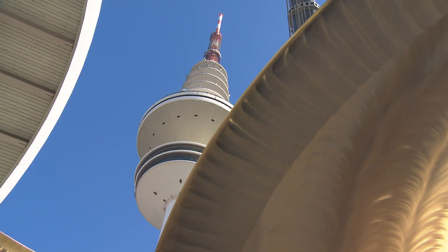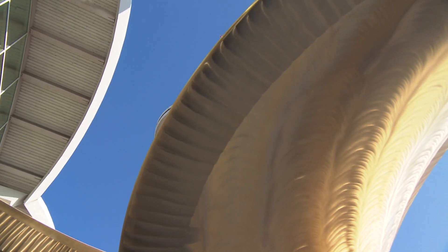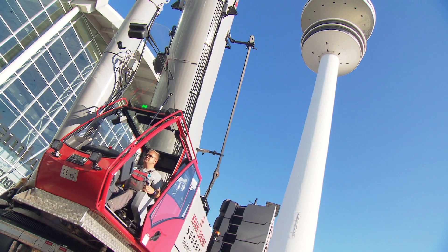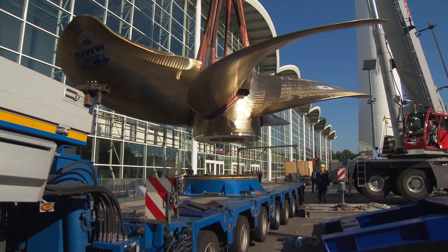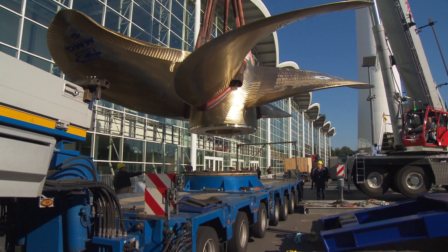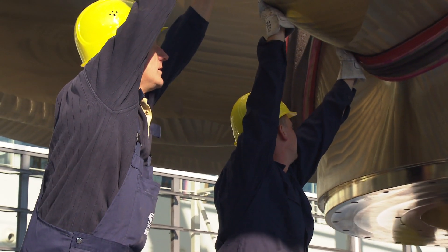Quick stop at the Hamburg Fairgrounds before the journey continues to the shipyard in China. This 820-feet-long new container ship propeller is one of the most fuel efficient on the market, and an eye-catcher at the 26th SMM, the leading international maritime trade fair.